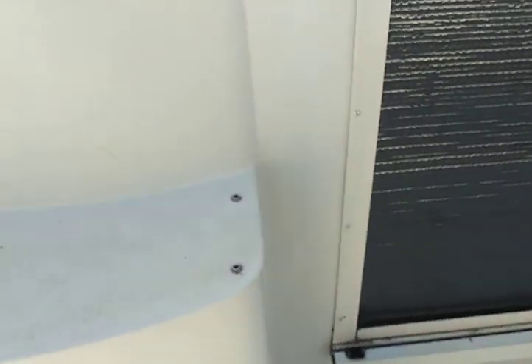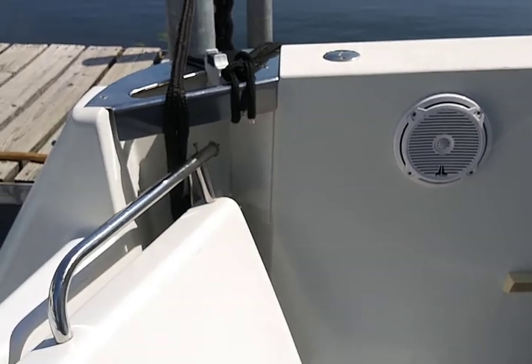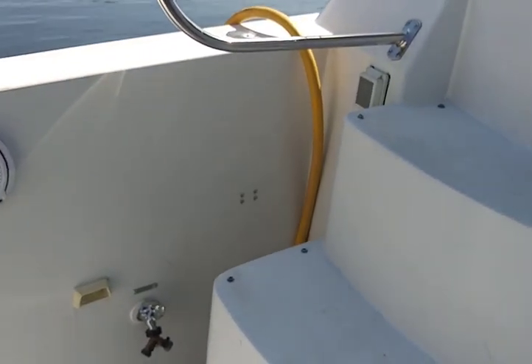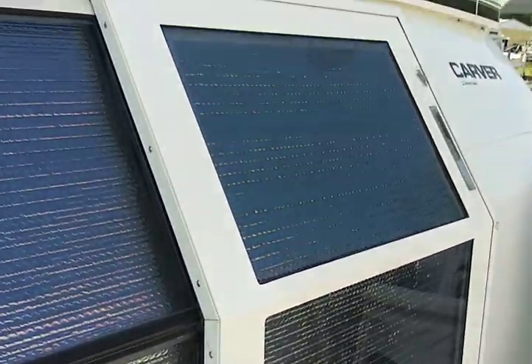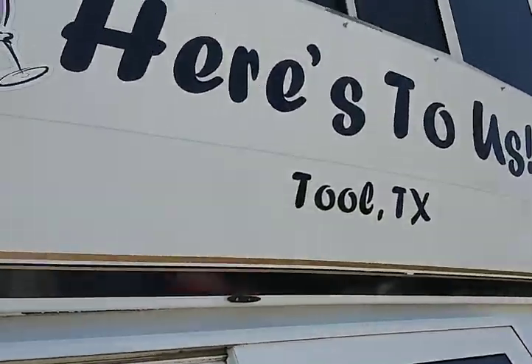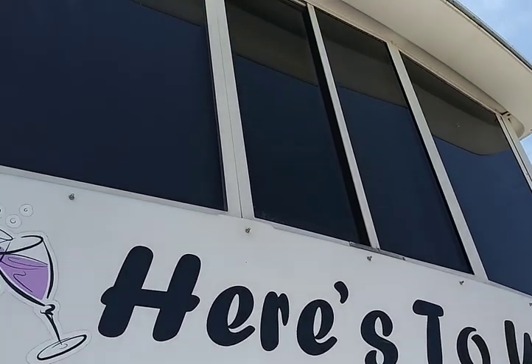This is the entrance to the lazarette. There are a couple of places where we can store things, but mostly two of the fuel tanks are down there and two of the water tanks are down there. Our power cord is over on that side — it's got 60 feet retractable power for 50-amp service.